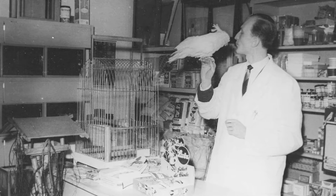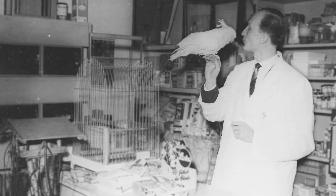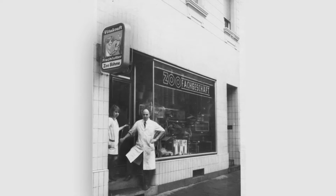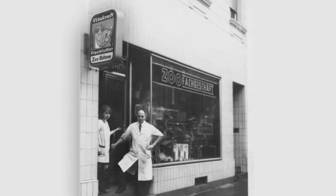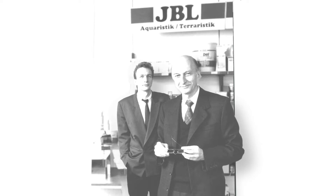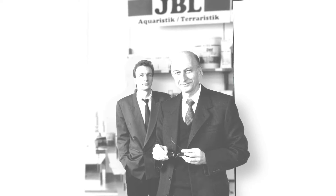JBL was founded in 1960 by Joachim Boehmer, father of the current managing director Roland Boehmer. He began with a small pet shop in Ludwigshafen and expanded it to become an ornamental fish wholesaler before gradually beginning to develop his own products. He created the name of the company from his own initials and the first letter of the city of Ludwigshafen.